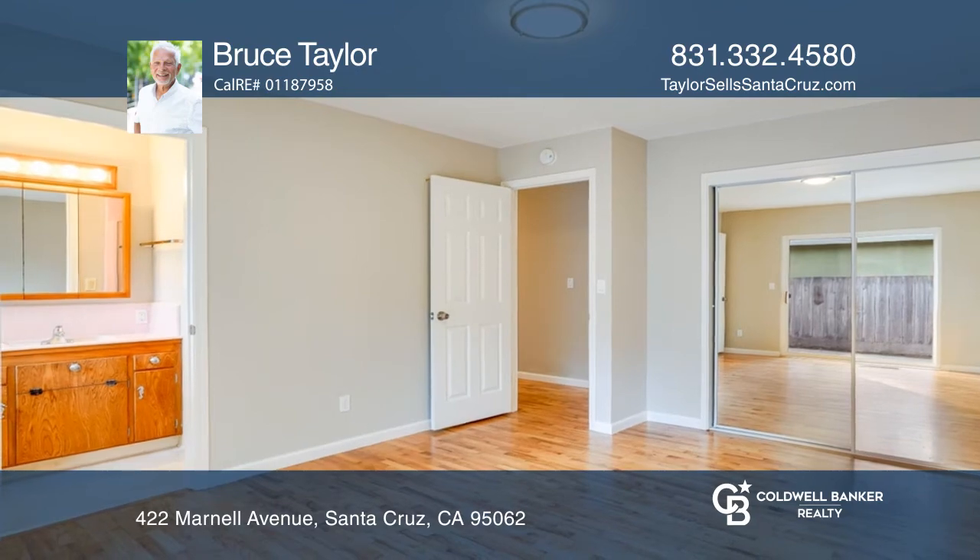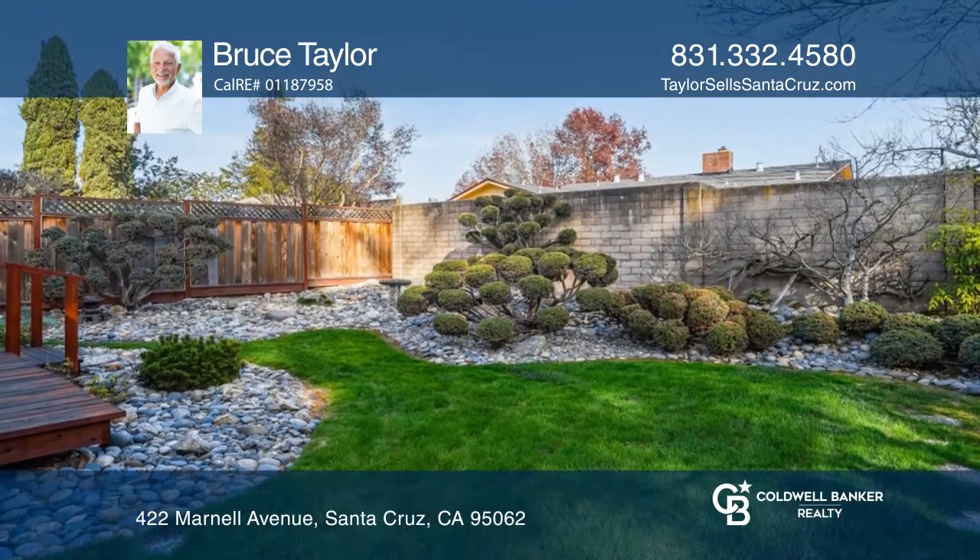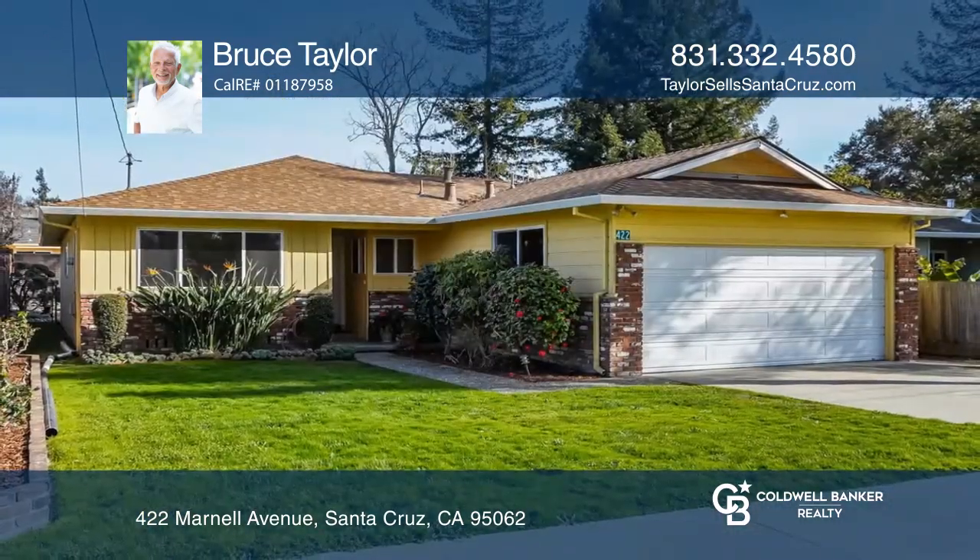There's a great park with a playground and picnic tables nearby. Want to turn this house into a home? Contact Bruce Taylor today.